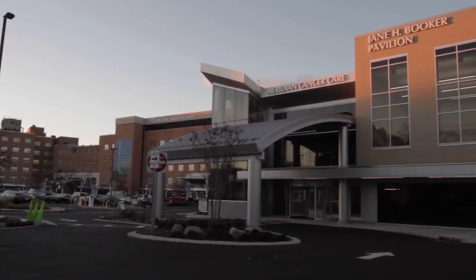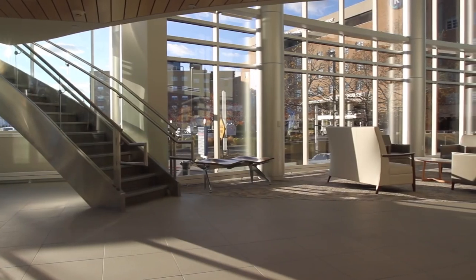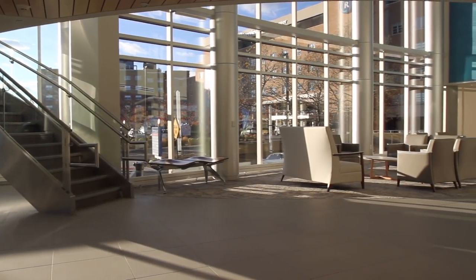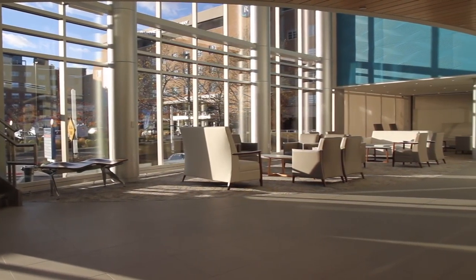Hope has found a new home in Riverview Medical Center's 29,000 square foot cancer center. The state-of-the-art center features beautiful physical, visual, and technical upgrades designed with our patients' needs in mind.